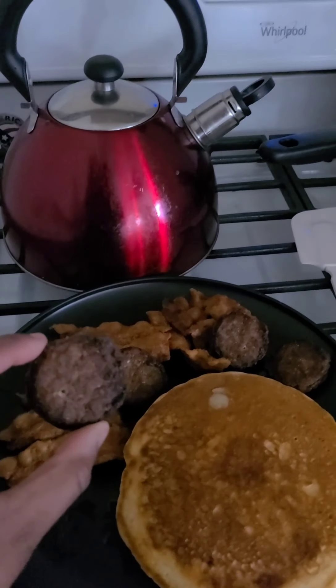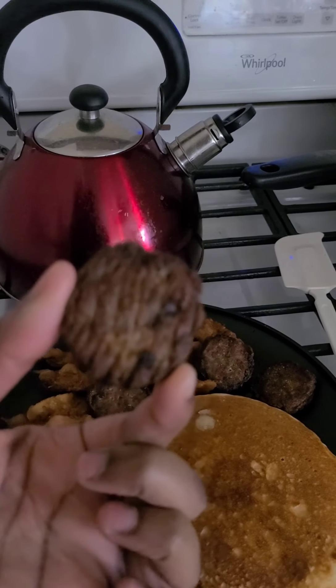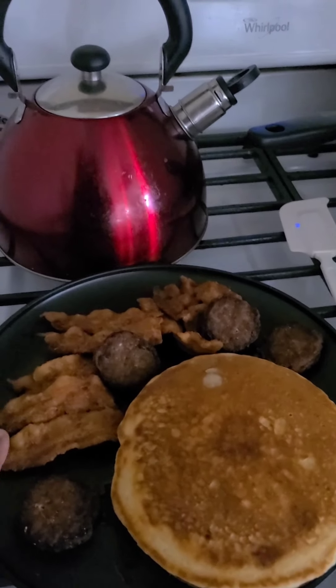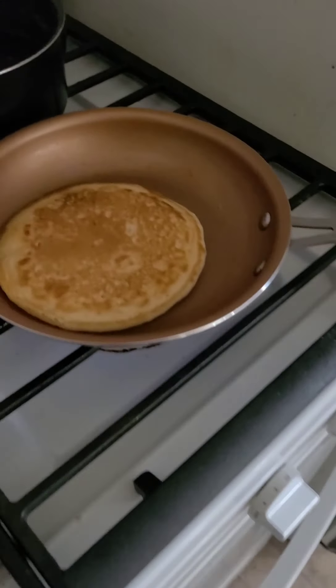Y'all, this sausage looks way more burnt on camera than it really is. Anyway, we have sausages, bacon in a bag, and pancakes — and that's going to be breakfast.